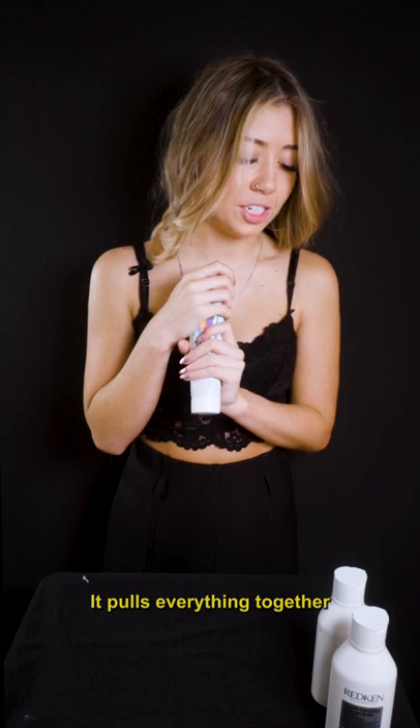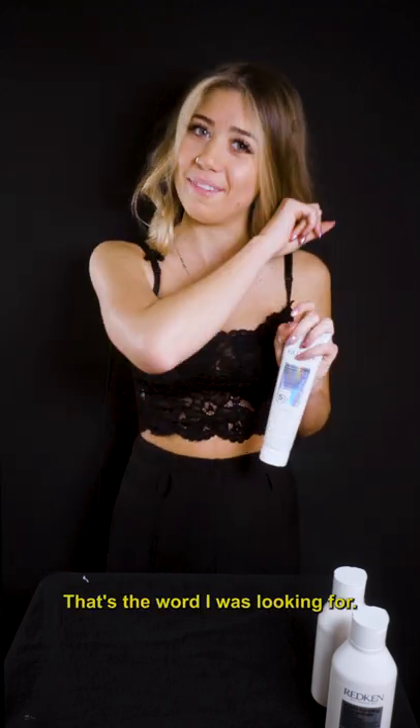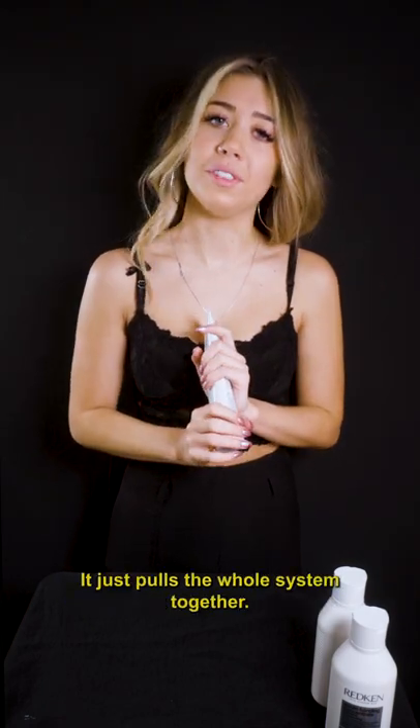It pulls everything together and solidifies the things we do in the salon with the ABC treatment, and your shampoo and conditioner. It reinforces it. It is the entire system — it just pulls the whole system together.